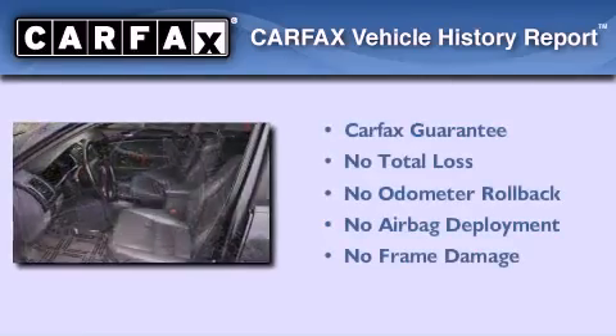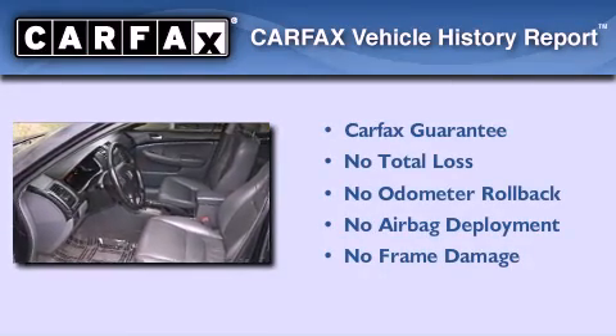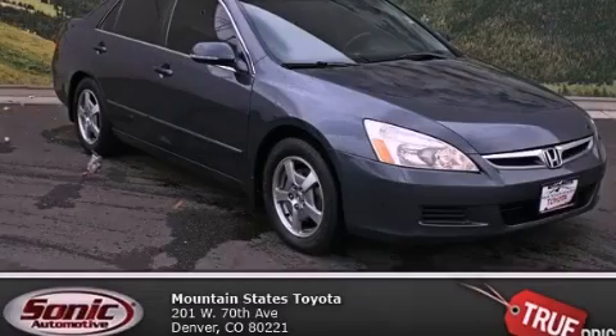Not to mention if this Honda qualifies for the Carfax buyback guarantee. Stop by today and test drive this vehicle for yourself.